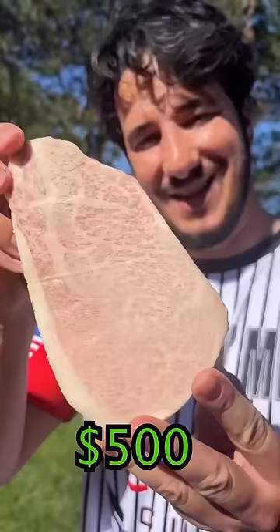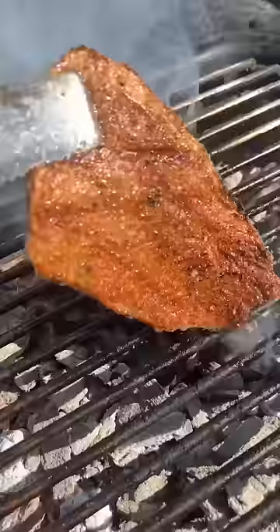Now for the $500 steak. Kind of looks like all fat. It looks like alien meat and it melts at the touch of the finger. Salt, pepper. Normally I'd cook this in a pan but for the sake of the experiment, we're using the grill. A5 Wagyu grease fire going. Whoops.